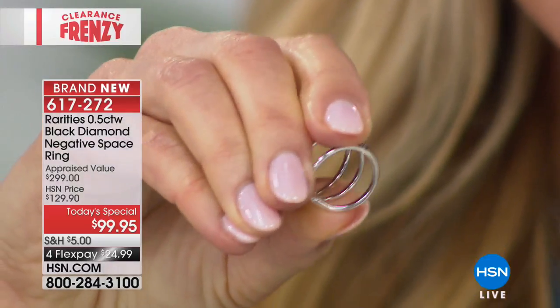In terms of strength, you have the strongest natural gemstone in the world — the black diamond — and then rhodium, the most expensive precious metal in the world, over sterling silver. I am squeezing this hard. This ring is strong. It may feel dainty and look delicate, but it is tough.